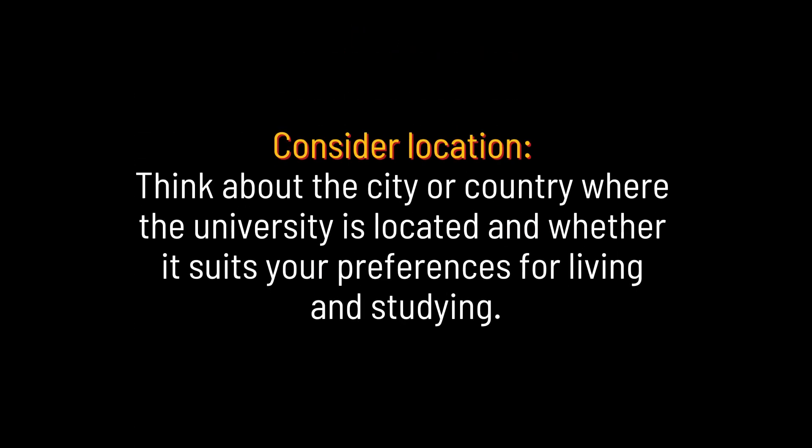Consider location. Think about the city or country where the university is located and whether it suits your preferences for living and studying.